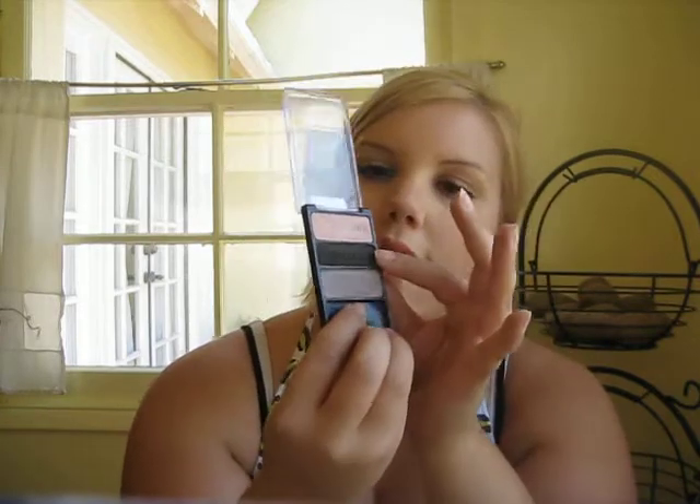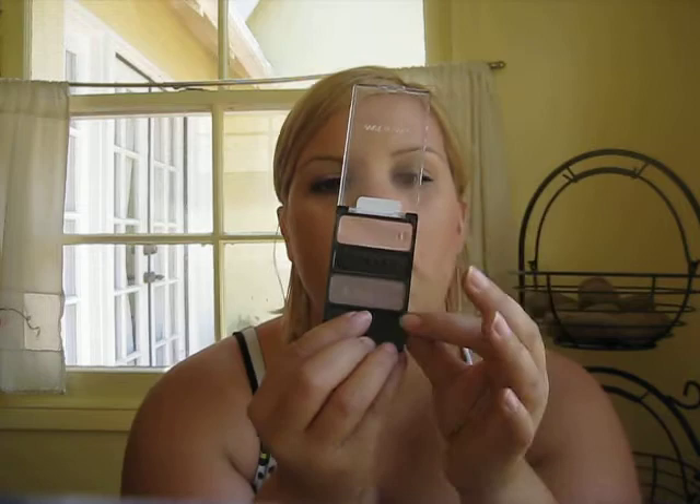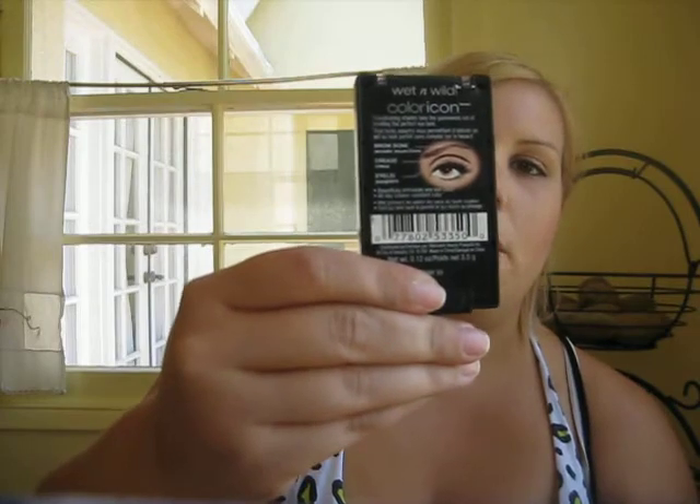Next I have the other Wet n' Wild. I probably should have shown them together. These are the Eyeshadow Trios. I'm sure you guys are all familiar with these — Emily Noelle does a million and one reviews on them. This one's called Silent Treatment. As you can see, it comes with eyelid, crease, and brow bone shades. On the back it gives a little diagram of how to place the color. It comes with a little sponge applicator.